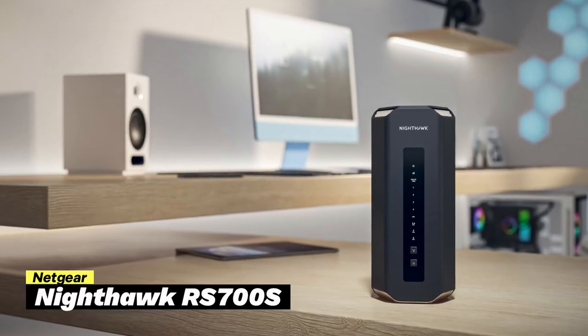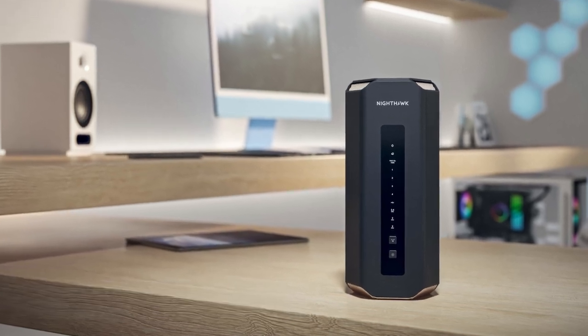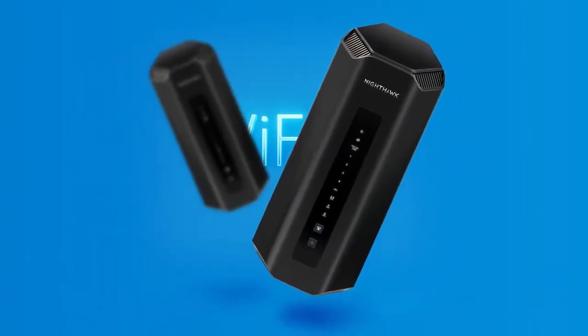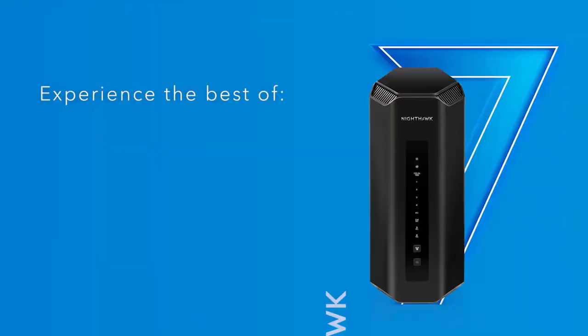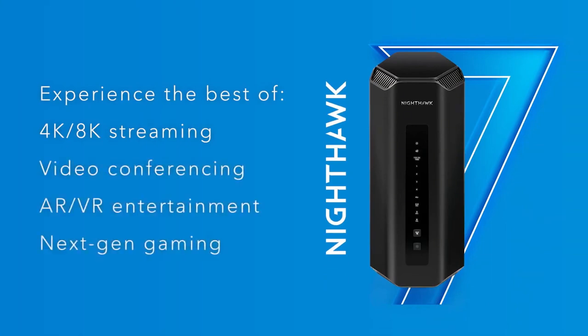Number three on our list is the Netgear Nighthawk RS-700S, a router designed for gamers and streamers who want fast and reliable internet. It stands out because of its really fast Wi-Fi 7 speed, going up to 19 gigabit per second — great for online gaming, watching high-quality 4K and 8K videos, and using virtual reality.